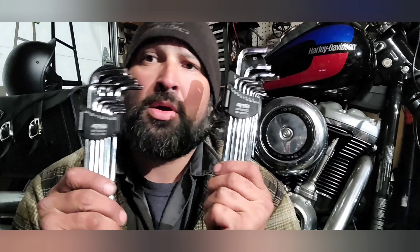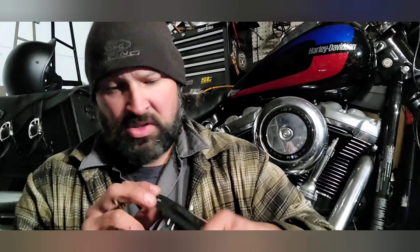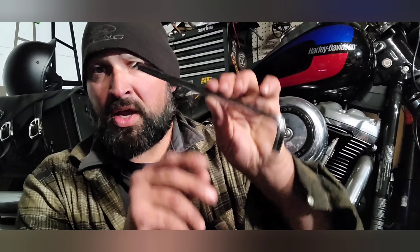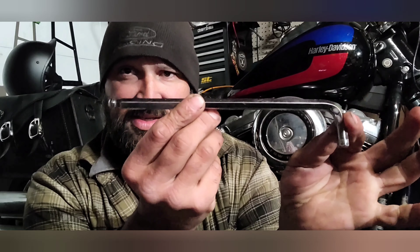High-end, high-quality Allen keys. These are both SP brand — I bought these late last year myself. The reason I'm saying high quality is because these are $50 a piece, so they're not actually cheap. There are other options obviously, but the reason you want to go high quality for what we do is the length.